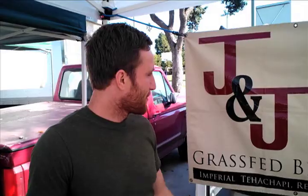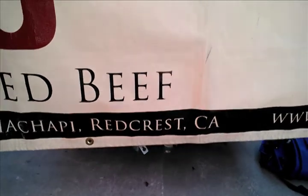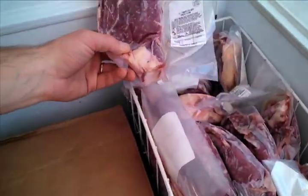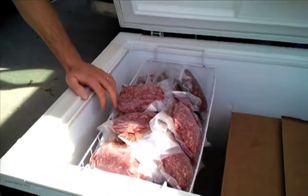I'm here right now with Jordan from J&J Grass-Fed Beef, and he's going to tell us a little about the grass-fed beef. We're J&J Grass-Fed Beef, a small family-owned grass-fed beef operation out of Red Crest, California, up near the Bay Area. Our cattle are free-range and 100% grass-fed and grass-finished. We use no antibiotics or hormones — it's just all natural. If you come to the market, we've got ground beef, sausage, and some really good ribeye steaks, great for the grill right now. Pretty much anything you could want, and it's all organic, grass-fed.